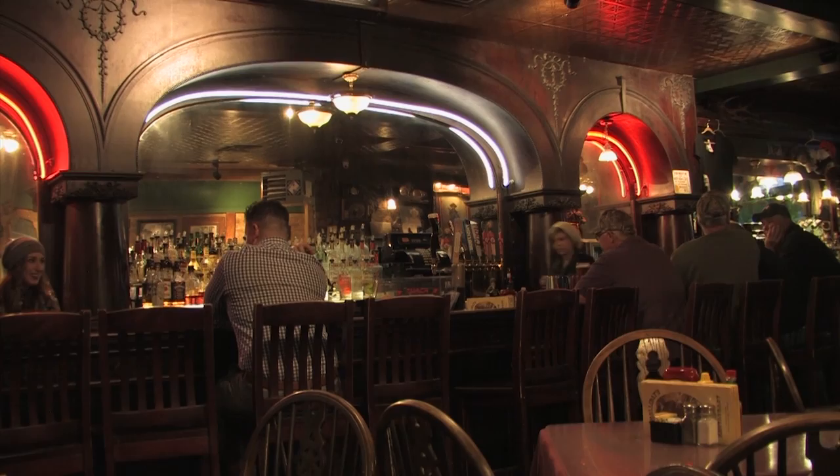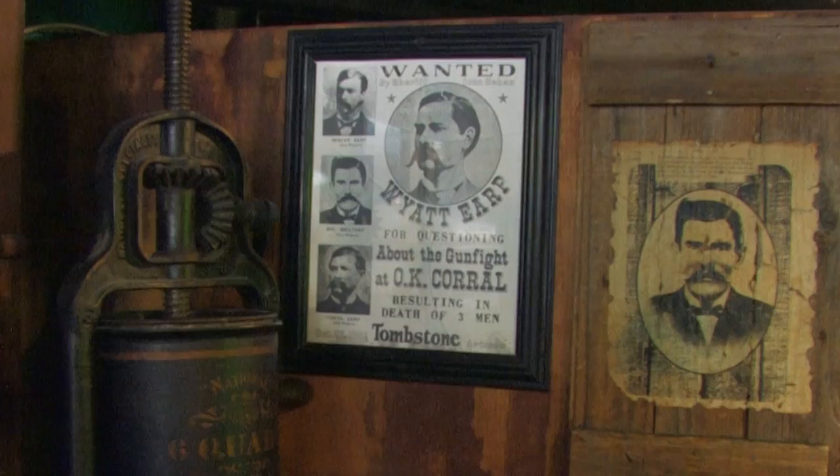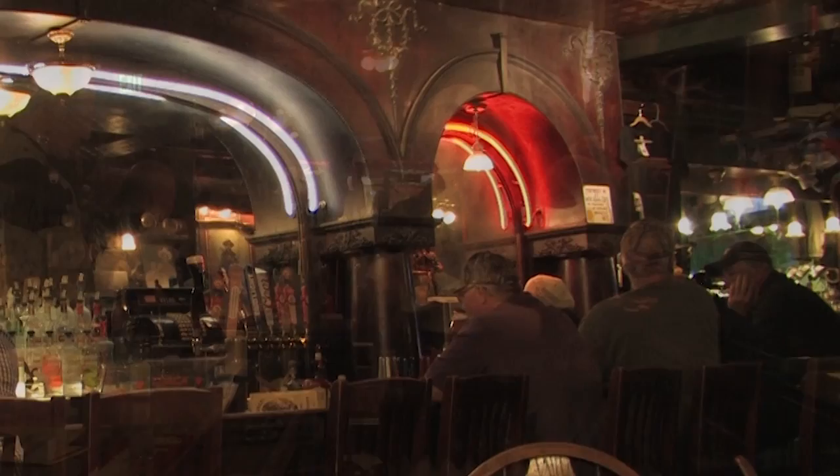I like it because we keep it darker with the darker woods and it just makes it feel like you've actually stepped back into a piece of time, into history. People walk in here and are always in awe of the big back bar. We get people that come in every year and they're like, I haven't been here in 30 years and this place hasn't changed.